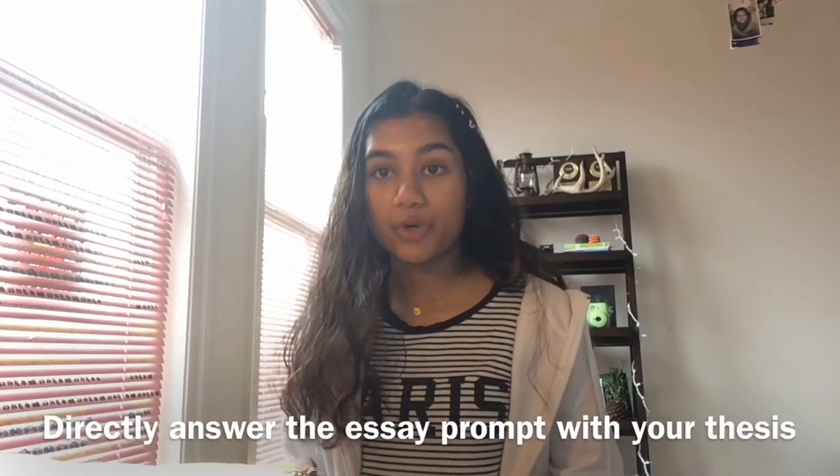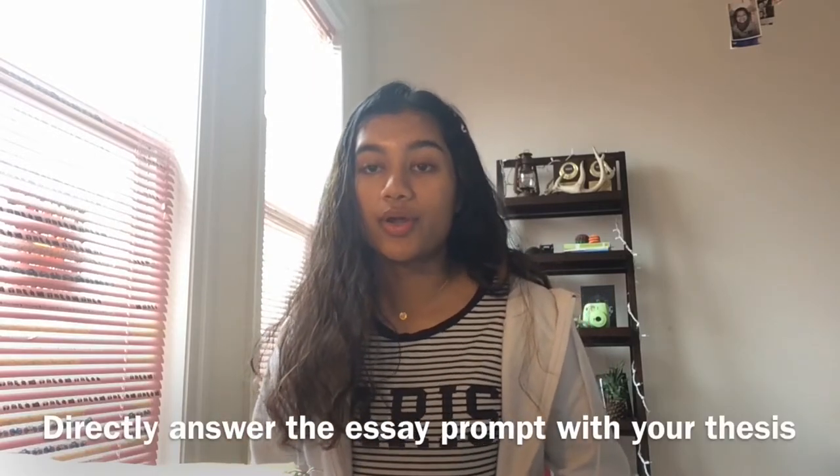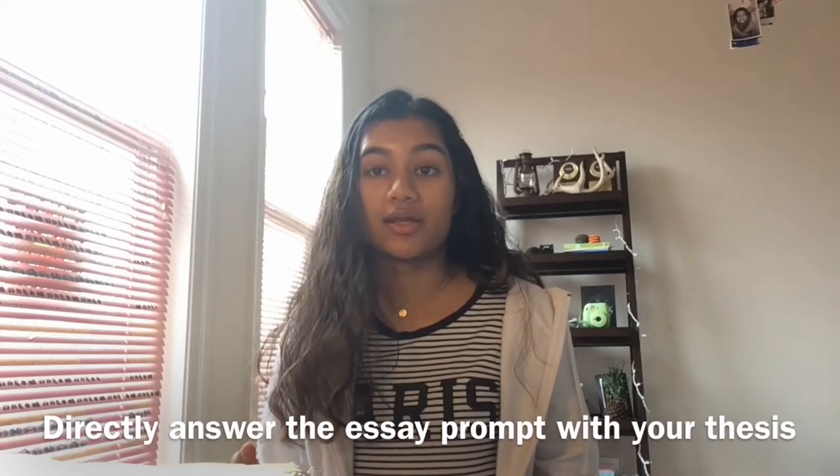First up, we have essays. The big thing about essays is to keep it concise and straight to the point. You'll achieve that best by reading the question and underlining the most important parts to come up with a central idea. Your thesis needs to directly answer the essay prompt, and once you know what your thesis is, you essentially have your game plan for the entire essay.